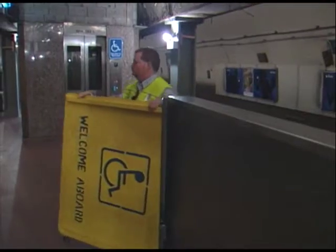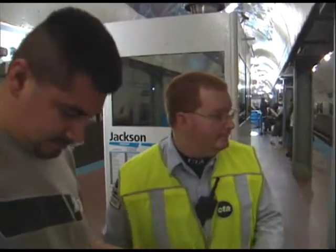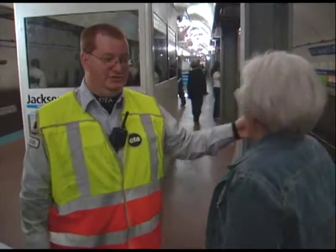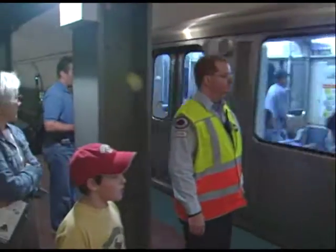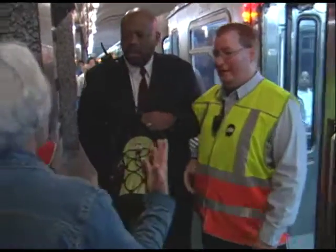Robert Kempfie has been assisting Blue Line customers for more than 10 years, handling everything from special needs to routine questions and occasional crises. In one instance, a customer forgot their belongings on the Red Line, came back to find Robert, and he was able to notify the control center to have operators check trains — reuniting the customer with their items.